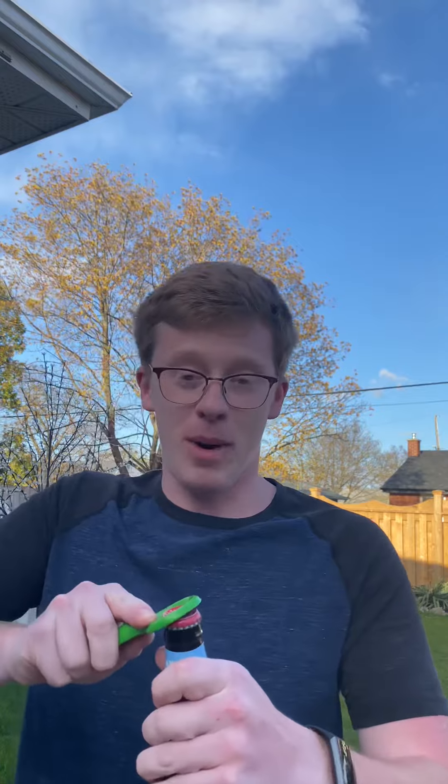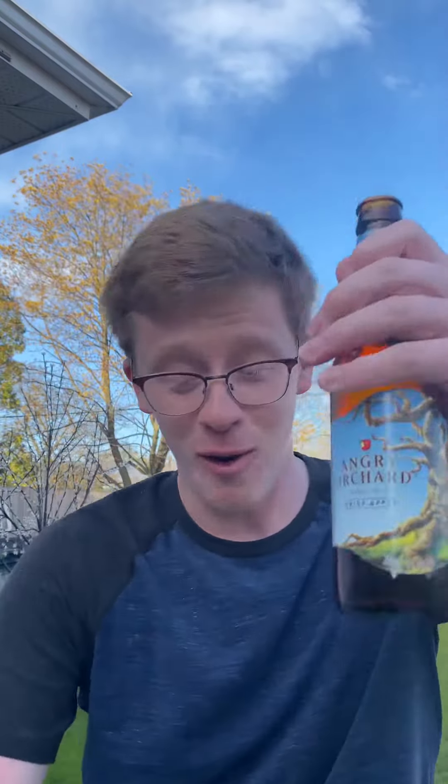I'll be honest, I don't drink out of bottles a lot, so I'm curious as to how it'll go, me trying to open this. But apparently I got it — let's go.